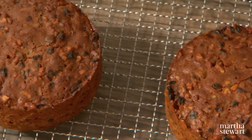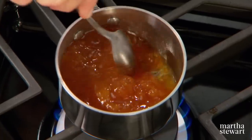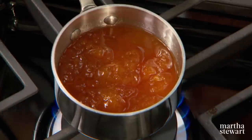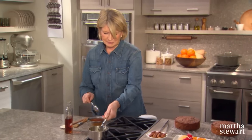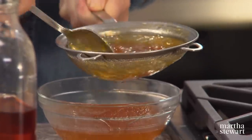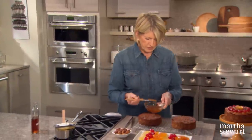Now for the fun part — decorating the tops of these gorgeous cakes. Combine one cup of apricot jam and about a third of a cup of brandy. Stir this well to melt the jam, then put it through a sieve. The glaze serves two purposes: not only to glaze the top of the cake and make it shiny, but also to hold the fruit in place. Here we have a very nice glaze, and we're only glazing the top of the cake, not the sides.